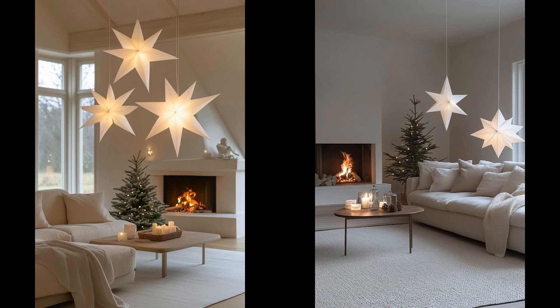White paper star lanterns transform your space into a festive wonderland without the clutter. Hung from the ceiling, they cast a gentle, enchanting glow that speaks to understated elegance. These lanterns are eco-friendly, easy to assemble, and affordable. White stars illuminate like a winter night. However, be mindful of their placement to avoid fire hazards, particularly with real candles. Opt for LED lights to maintain safety without sacrificing ambience. These lanterns offer a low-effort, high-impact solution, perfect for those who cherish minimalism during the holiday season.